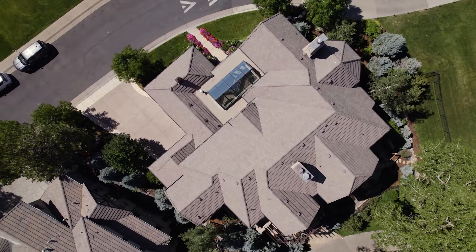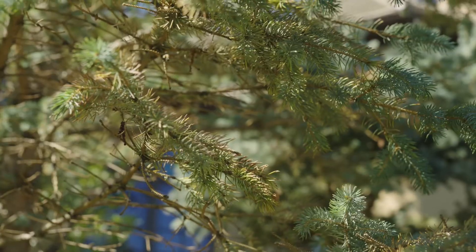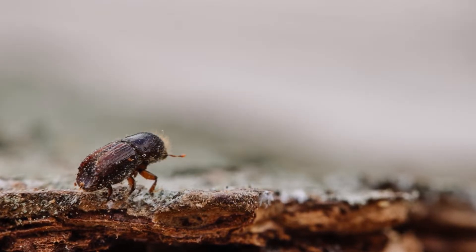Evergreens are impressive and valuable assets to our landscape, but under stress, like drought or storm damage, these trees can become a target for pests. The Ips beetle is a small but deadly boring insect that targets pine and spruce trees and can cause major destruction if not caught early enough.